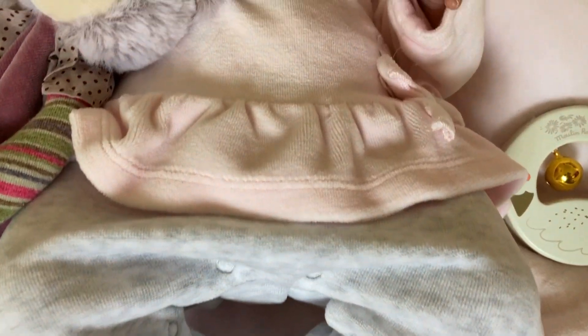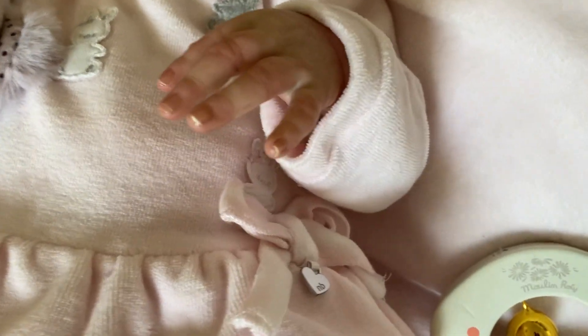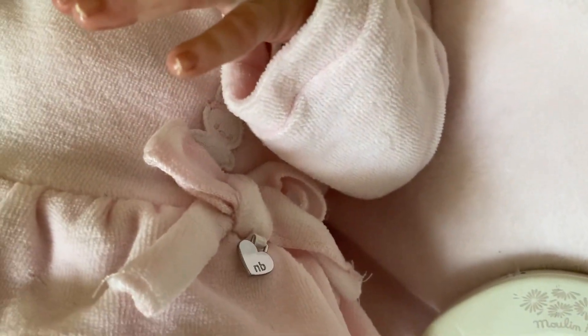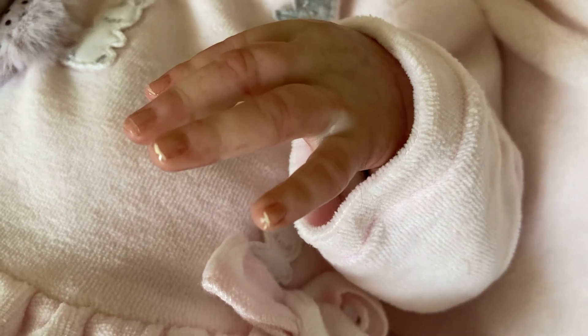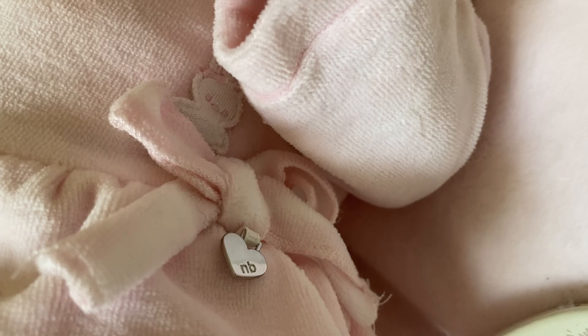It's all in one — the trousers are attached. It's got a little bow at the side. You can see her pretty nails again there, and it's got the little Mayoral heart on.